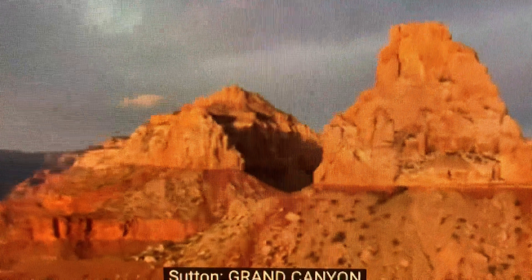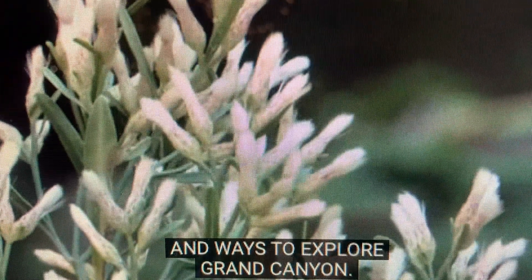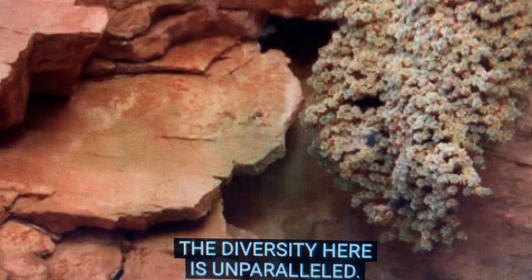Grand Canyon is more than just a view, more than just a two-dimensional landscape. There are so many lessons and ways to explore Grand Canyon. It is a laboratory. It is a virtual classroom. The diversity here is unparalleled.